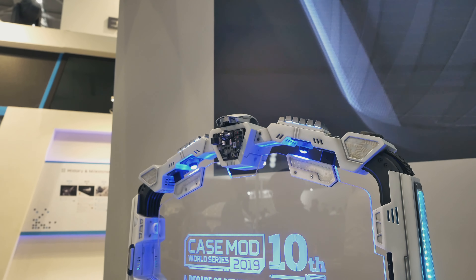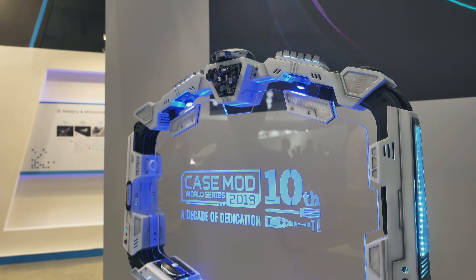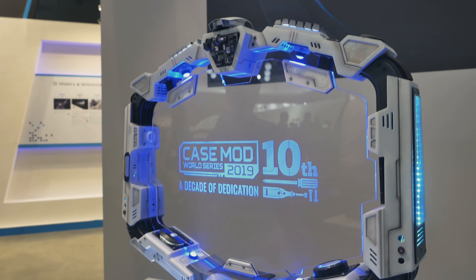These were my impressions from the Cooler Master booth at Computex 2019. I hope you enjoyed it. See you again soon.